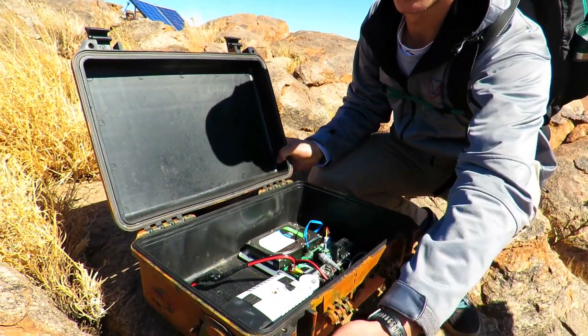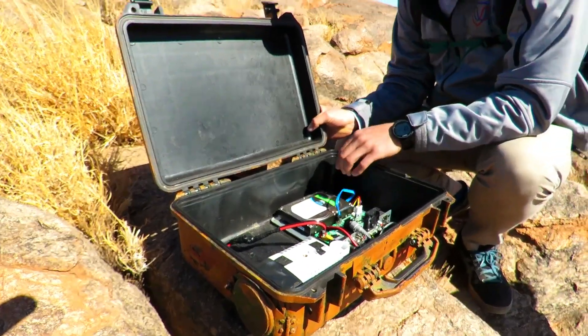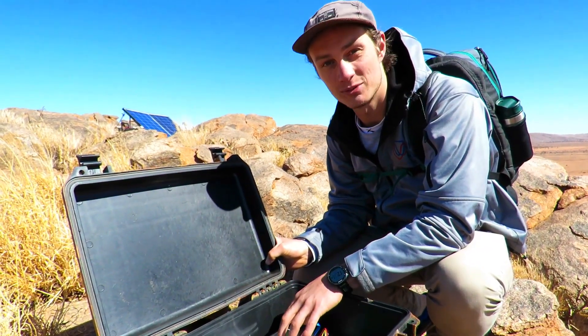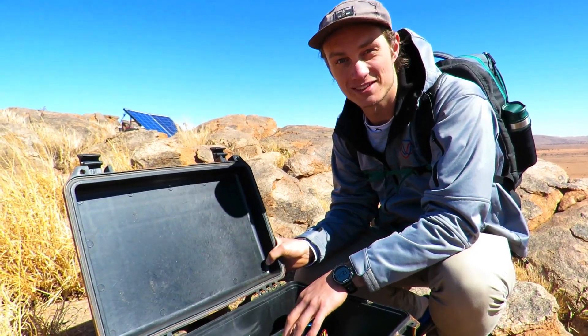This camera is called a buffalo camera. You have the camera itself pointing outward, the motherboard, and the hard drive. This hard drive has got four terabytes of storage and is capable of recording for three months at a time.